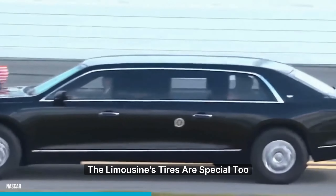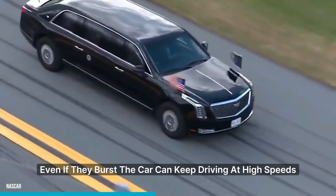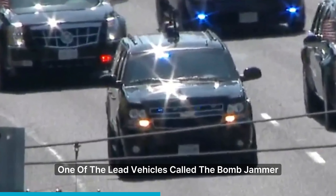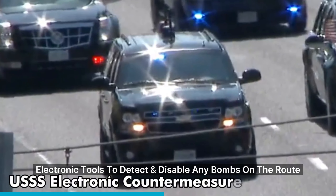The limousine's tires are special too. Even if they burst, the car can keep driving at high speeds. One of the lead vehicles, called the Bomb Jammer, has advanced electronic tools to detect and disable any bombs on the route.